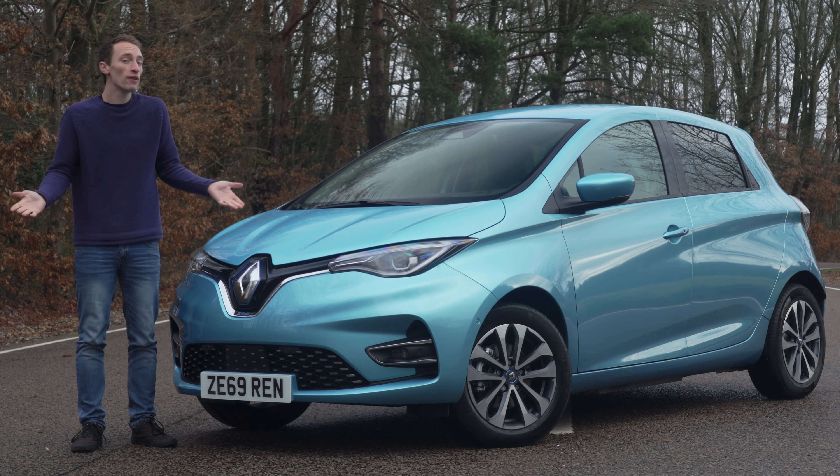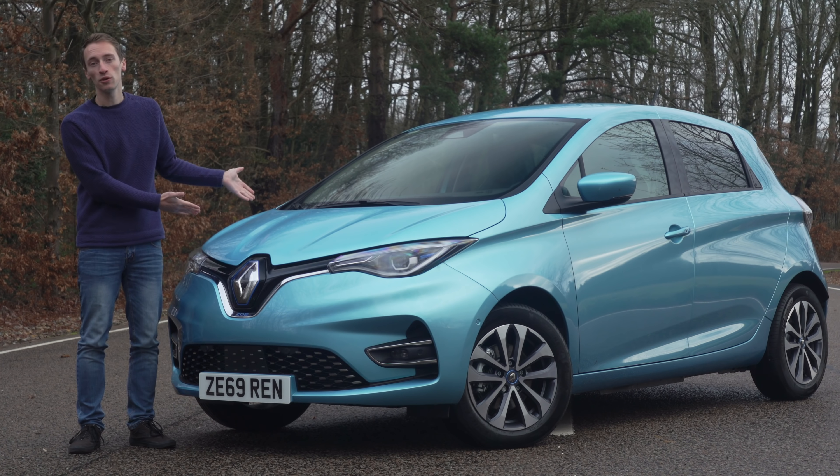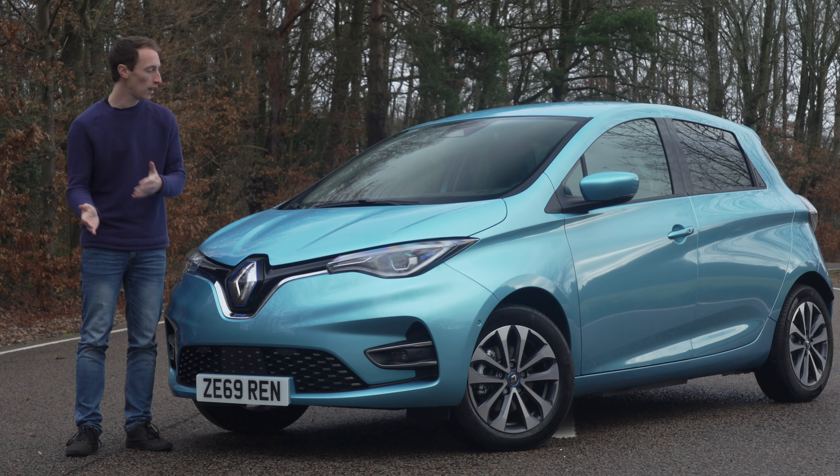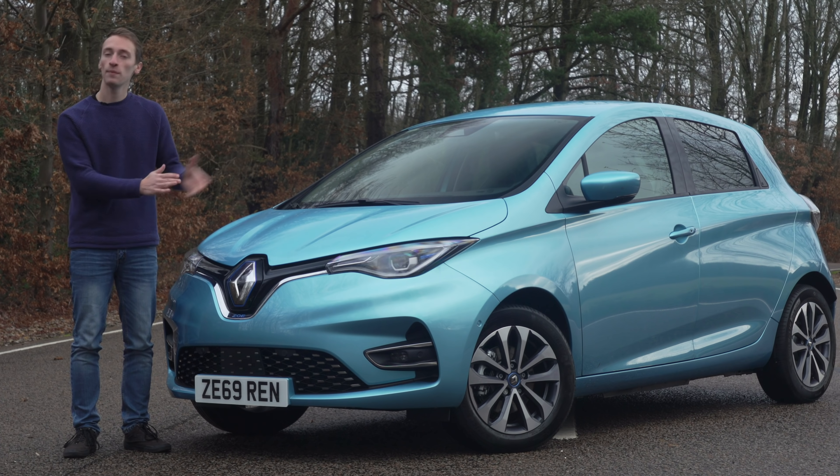If you've enjoyed this video, it'd be great if you gave it a like. Leave any questions about the car in the comments below, and make sure you're subscribed to our channel because we've got loads of videos like this coming out every week.